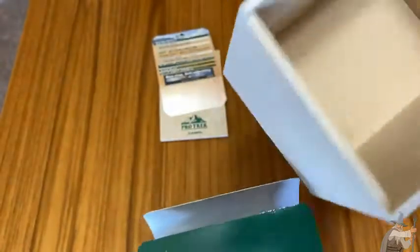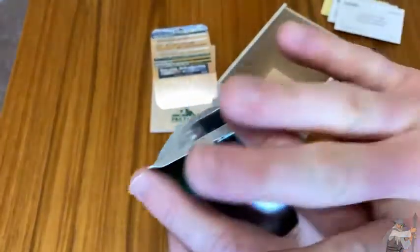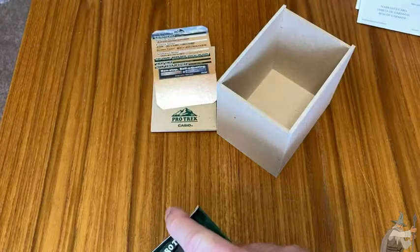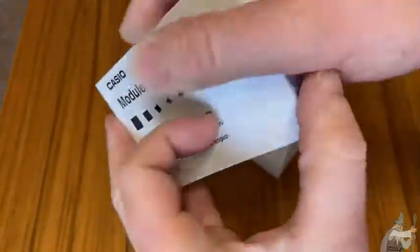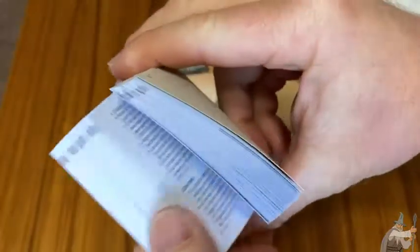Even the box is fancy. Before I show you the watch — building the suspense here for you — look at the manual. Look how thick that is. That's the instruction manual. You can sit down and read this at night in bed and learn about all of the wonderful features of your watch. Completely ridiculous.